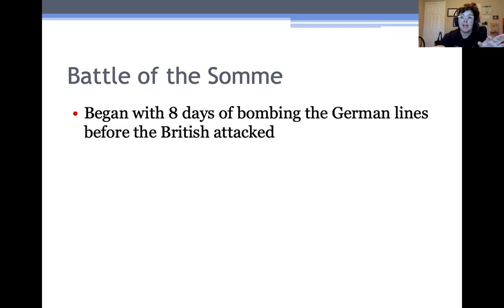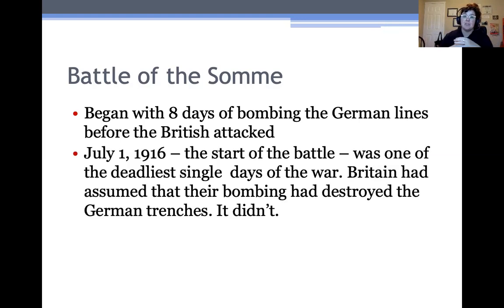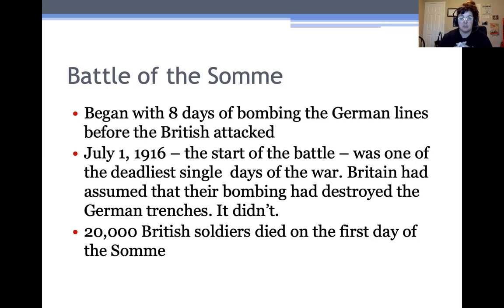The bombing actually had the opposite effect — it really just alerted the Germans that something was going to happen. So on July 1st, 1916, Britain assumed their bombing had destroyed the German trenches and sent thousands and thousands of soldiers to take what they thought were going to be empty trenches. And they weren't. Over 20,000 British soldiers died on the first day of the Somme — 20,000 people died that one day. Although every day wasn't as bloody, that really signaled what the Somme was going to be: a horrible, bloody, awful battle where thousands of British, French, and German soldiers died.